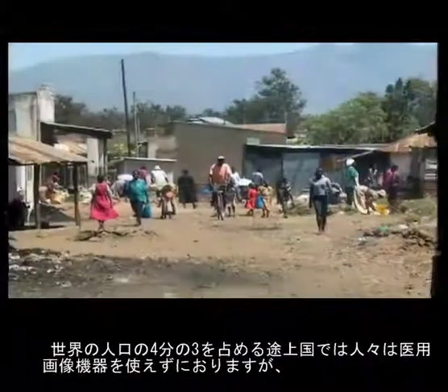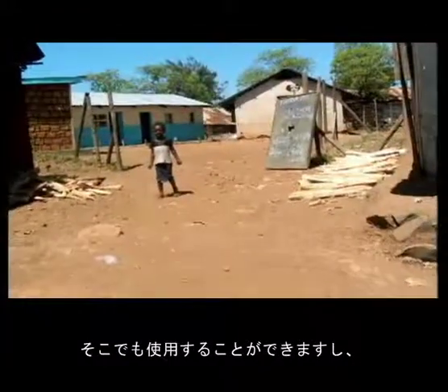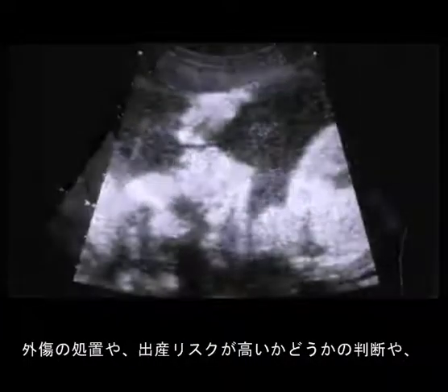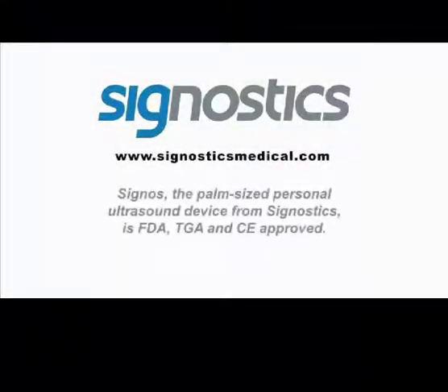It can be used in developing countries where about three quarters of the world's population don't have any access to any medical imaging at all. It can be used in traumas. It can be used for basic obstetrics to determine whether a birth is going to be high risk. It can be used to diagnose abdominal aortic aneurysms. It has very wide use and it can make a real difference.